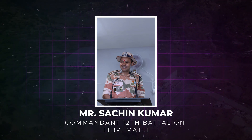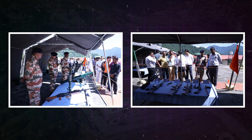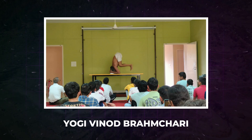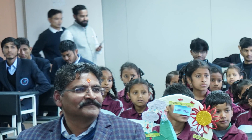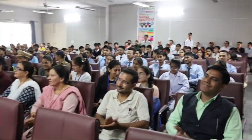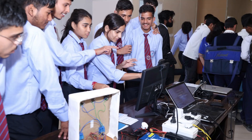Mr. Sachin Kumar, Commandant of the 12th Battalion ITBP Matli, spoke on the role of ITBP in Indian security, and enthused students with their weaponry demonstrations. Dr. Priyanka Singh from PG College Uttarkashi delivered expert lectures on respective subjects. A Naturopathy and Yoga session was held by Yogi Vinod Brahmachari. We organized National Science Day in the august presence of our Honorable Vice Chancellor, Professor Ankar Singh, with school students from the local region in attendance. We also successfully organized the 5th Dehradun International Science and Technology Festival, featuring science and technology models displayed by students.